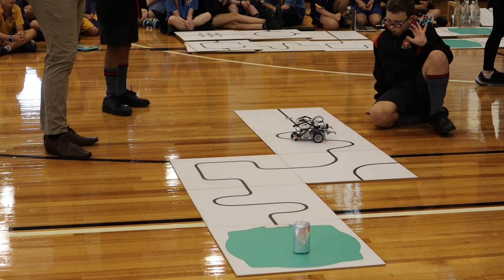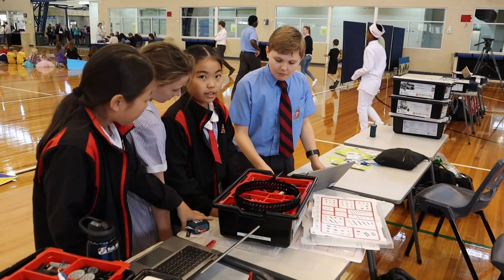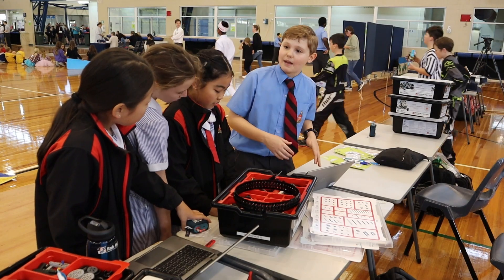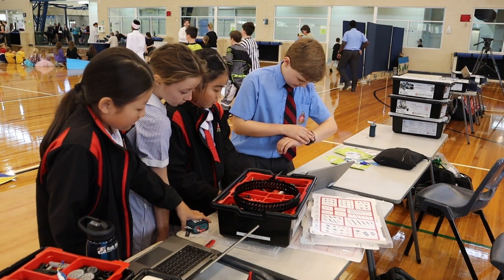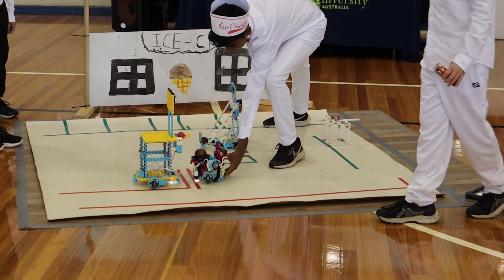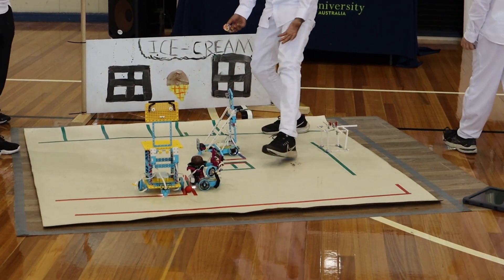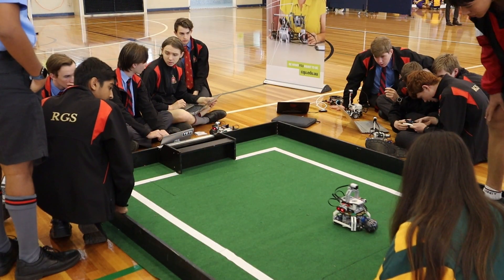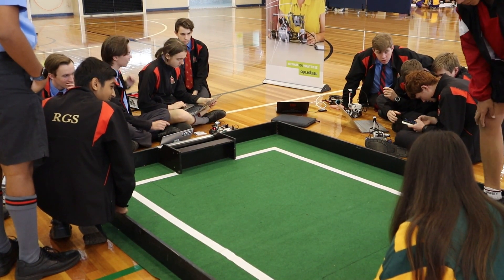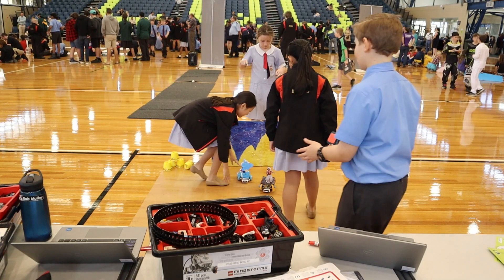The biggest buzz I get from here is seeing the enthusiasm and excitement of the kids. Some of them won't be able to get over bumps or navigate the seesaw, but the kids will learn more today than in the months leading up. You'll see them overcome challenges, collaborate with other teams, and have those light bulb moments — and that's what really excites me.